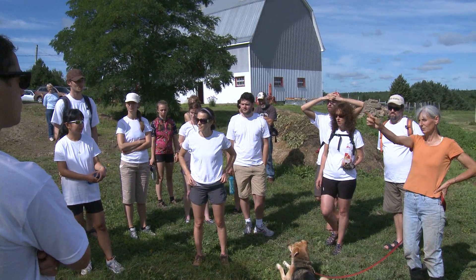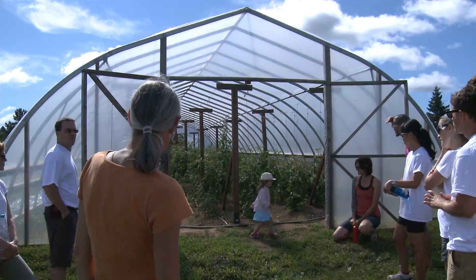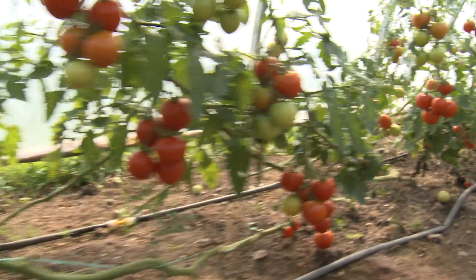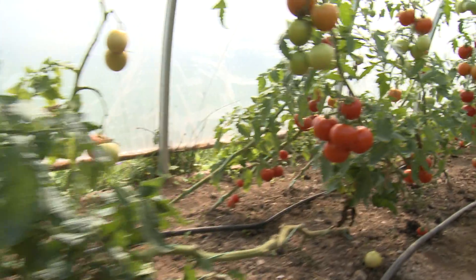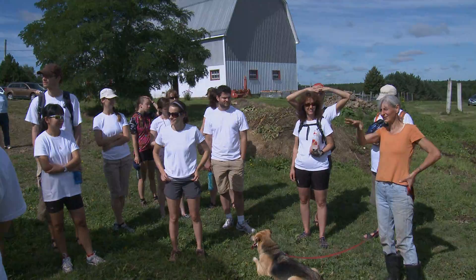One of the most interesting things — if you look, there's one tomato that's really, really tall, taller than all the rest of them. That funny-looking one was seed that I saved from a fruit that I got from my aunt, who got it from her brother, who got it from this old Italian guy — passed down from family, generation after generation. So that's a true heirloom.